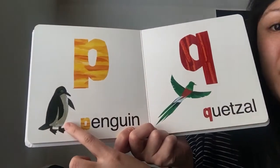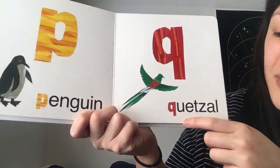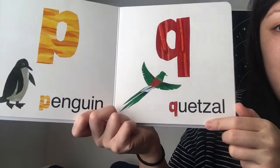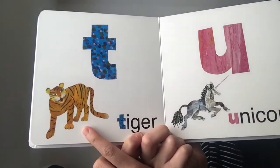P is for a waddling bird, a penguin. Q is for a quetzal, another type of bird. T is for tiger.